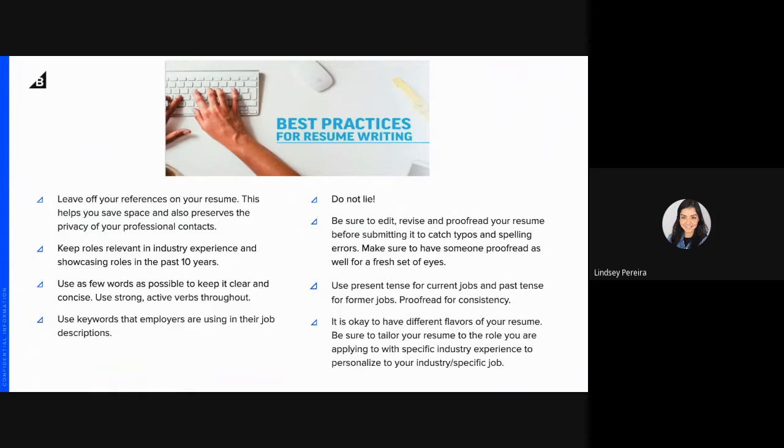Use as few words as possible — keep it clear and use strong, active verbs throughout. Use the keywords that employers are using in their job descriptions; that helps when we're perusing through resumes. Be sure not to lie — they will find that out throughout the interview process. Make sure to edit and proofread your resume before submitting to catch any typos and spelling errors. Have someone proofread it before you start sending it out.